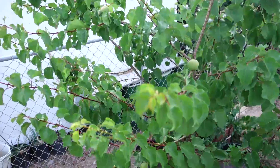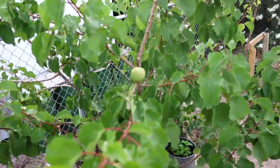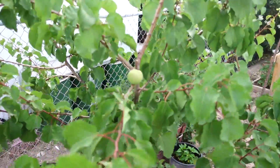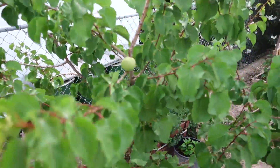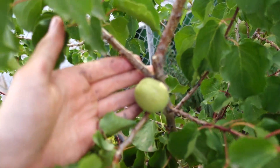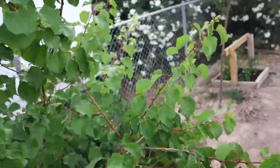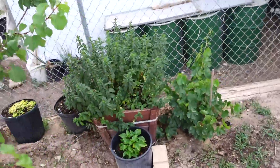Now we have our second apricot here. None of the apricots on this tree — and there's only about six — seem to be going yellow yet, but they are doing well. They're kind of weirdly shaped, like this one is shaped like an egg. That one's shaped like an egg as well.